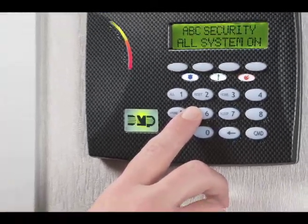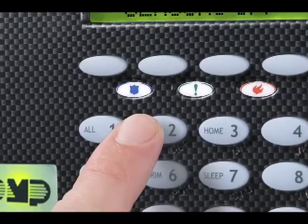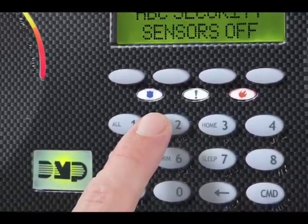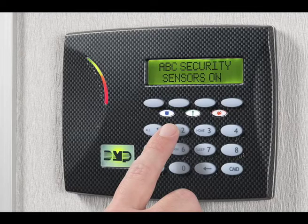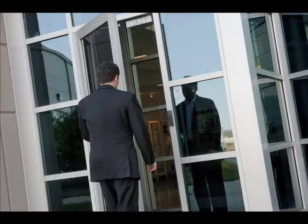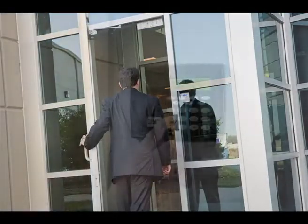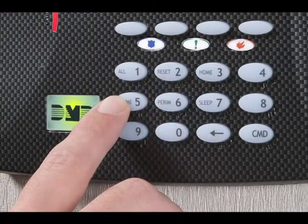Here are some other shortcut keys. If your system has sensor reset enabled, simply press the number two button — the reset shortcut key — to reset any latched fire devices, such as smoke detectors, or latching intrusion devices, such as glass break detectors. Your system may sound a chime each time a protected door is opened. Press and hold the chime shortcut key — the number five — to turn your door chime on or off.